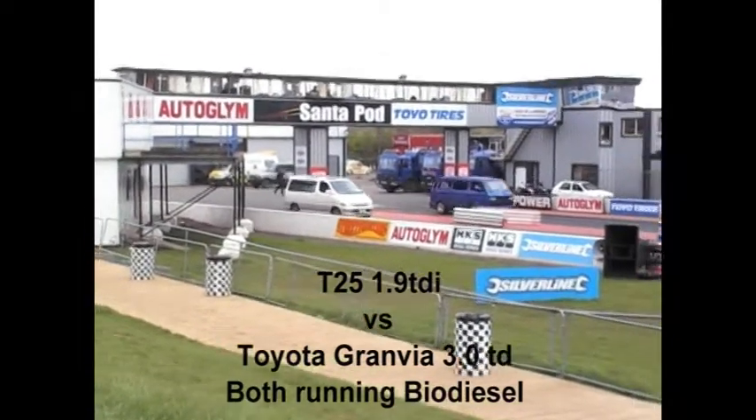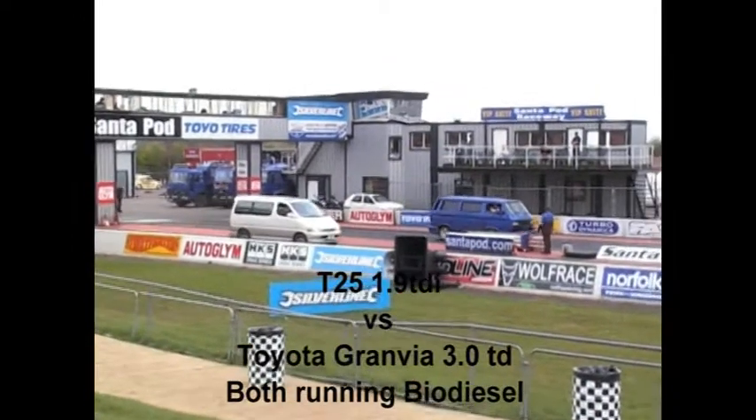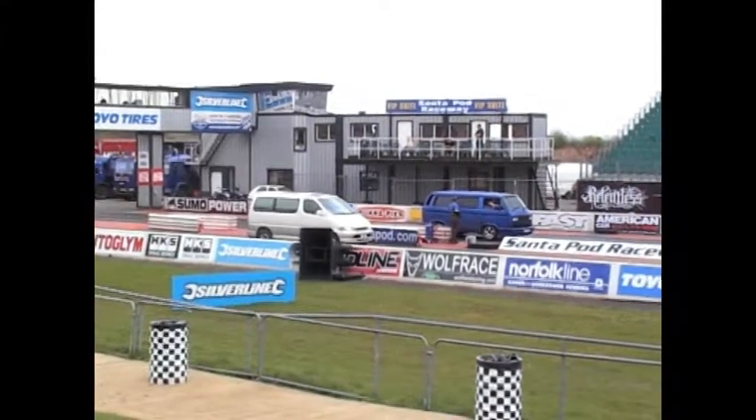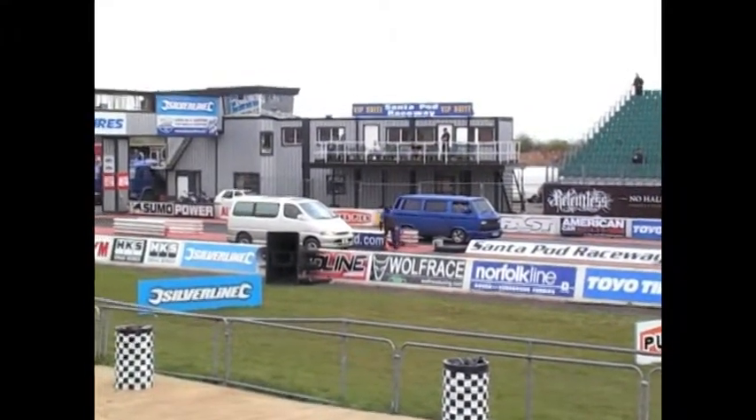Now the machine is built with safety in mind. All the battery cell assemblies are based on the rules and regulations from the NHRA, because the NHRA has a specific class for electric power drag racing vehicles.